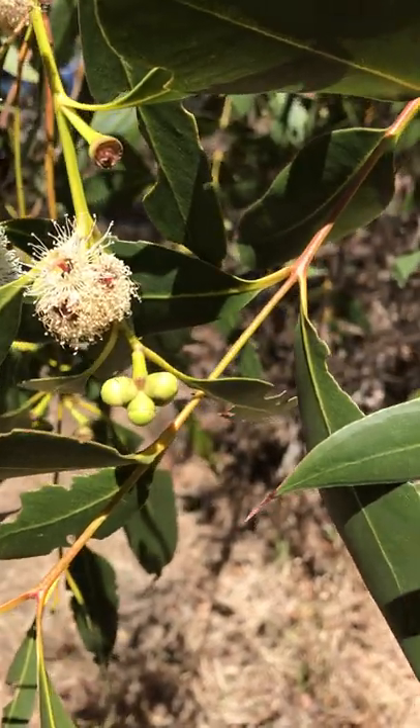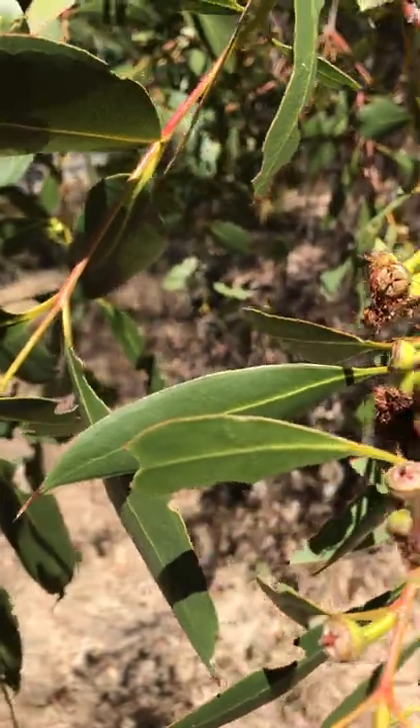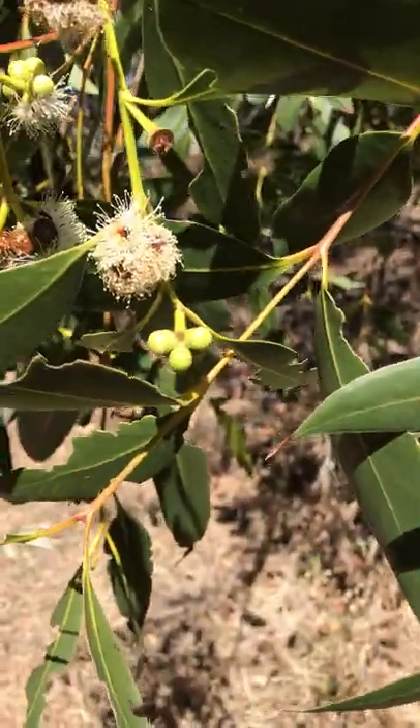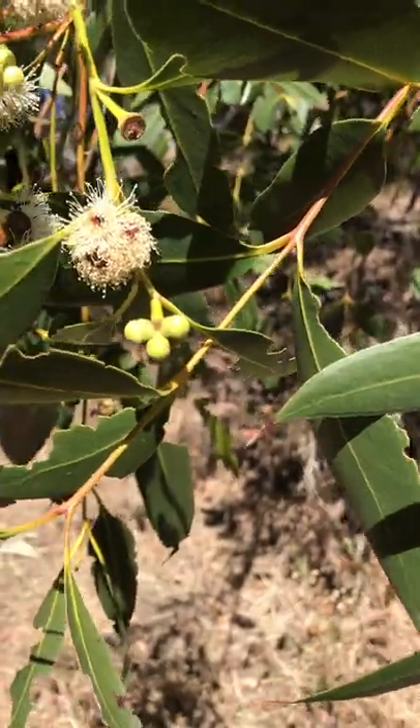The theory is that each flower has a good amount of nectar, but not enough to satisfy one bird's or one bug's needs, so they have to travel between flowers to get enough. Eucalyptus cosmophylla, which I haven't talked about before, is an exception because it produces a lot of nectar.